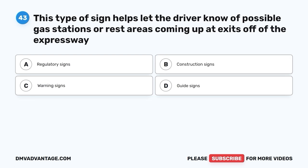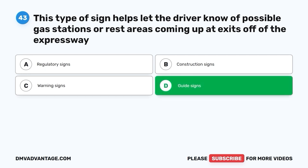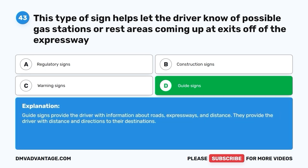Question 43: This type of sign helps let the driver know of possible gas stations or rest areas coming up at exits off of the expressway. A. Regulatory signs. B. Construction signs. C. Warning signs. D. Guide signs. The correct answer is D — guide signs. Guide signs provide the driver with information about roads, expressways, and distance, including directions to their destinations.